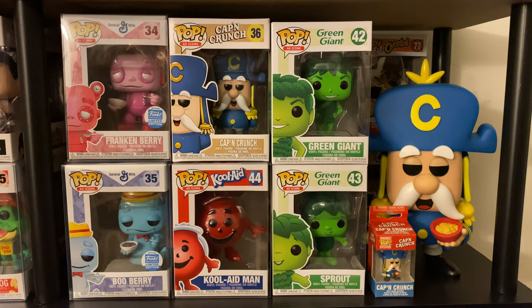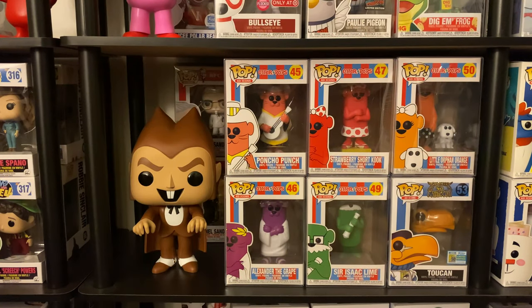On the next shelf we have a few cereal ad icons — Frankenberry and Boo Berry, then Cap'n Crunch. We also have the Kool-Aid Man, because you gotta have the Kool-Aid Man. Then we have the Green Giant ad icons — Green Giant himself and Sprout. And then the 10-inch Cap'n Crunch hanging out with his pocket pop keychain Cap'n Crunch.